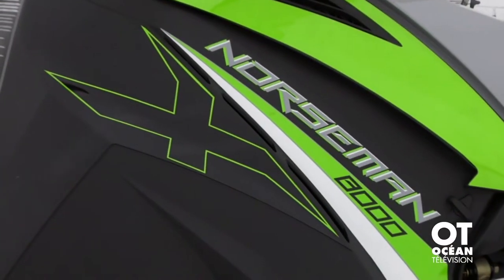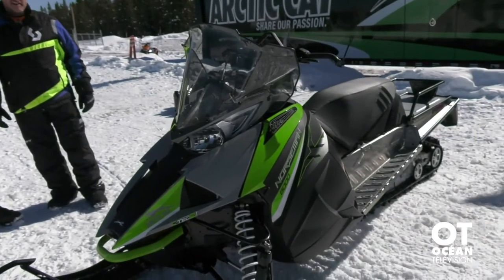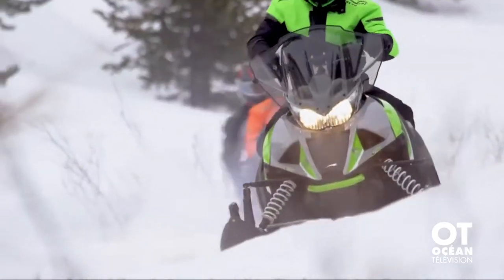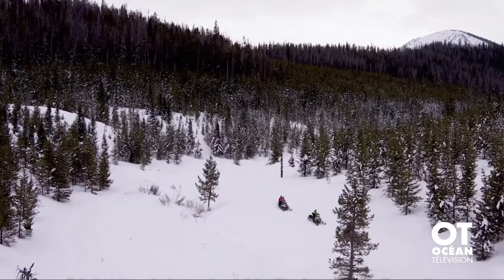For 2019 we have the Norseman X 8000 in front of us. 800 C-Tech 2 engine, a 153 inch track length. This is kind of your crossover, backcountry kind of crossover, utility. This is a big market in Canada for us.